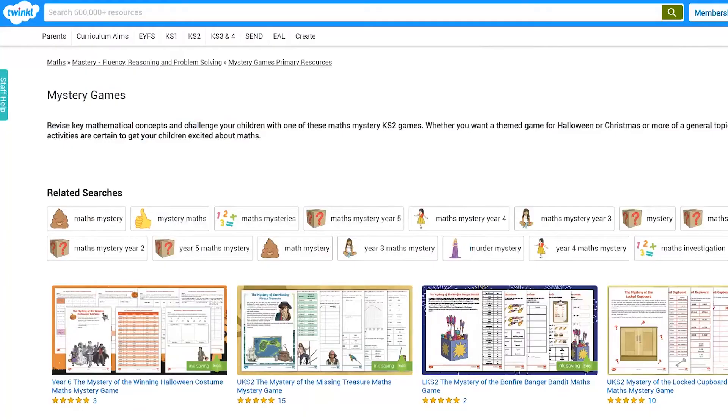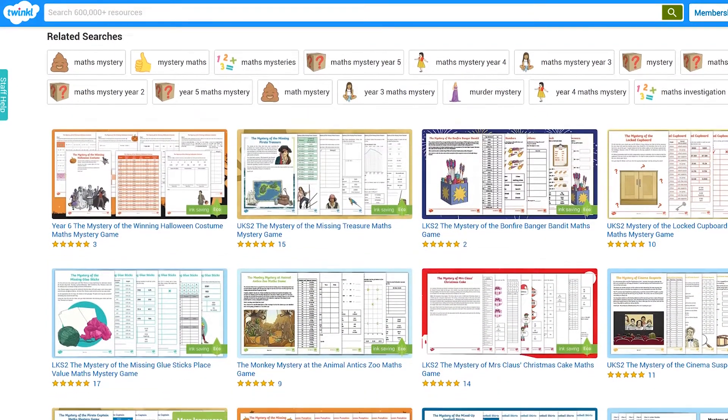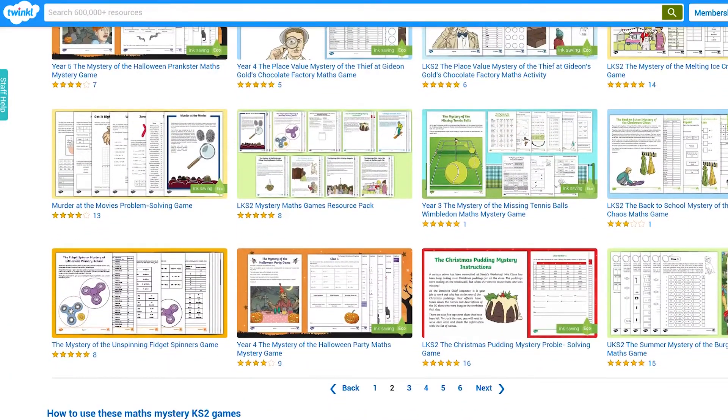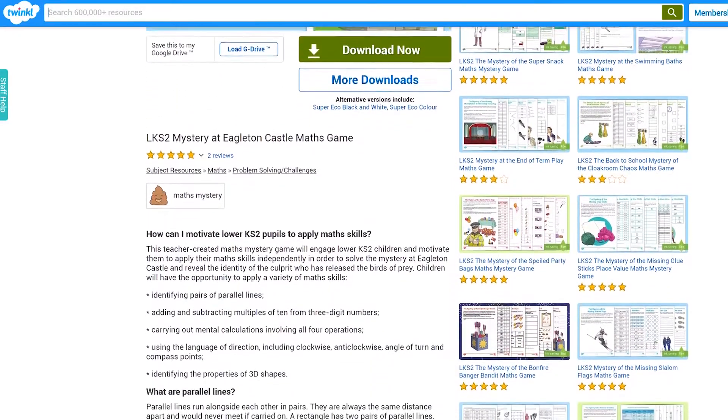Hi there, I'm Jack from Twinkle and I'm sniffing out clues trying to solve a maths mystery. Twinkle have a huge amount of maths mysteries to solve that cover maths topics across Key Stage 2 year groups. These mysteries are great for developing problem solving, critical thinking and using their maths skills in a challenging real world context.